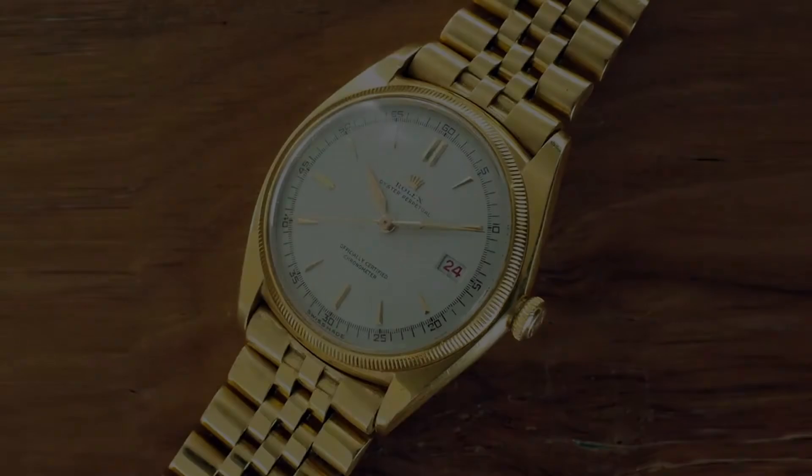Namely, it was the first wristwatch with a date aperture that you could track the date, not just the hours, minutes, and seconds. It's a function you'll see on almost every watch produced to this day, starting with the Datejust. Ironically, they didn't call it a Datejust — it was an Oyster Perpetual, and it only came in 18-karat yellow gold.